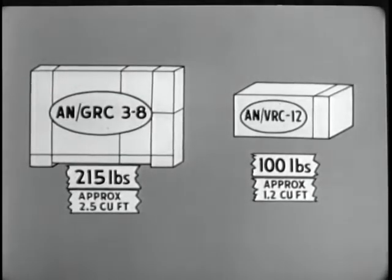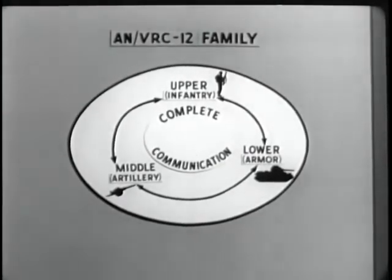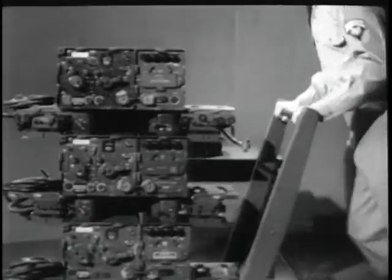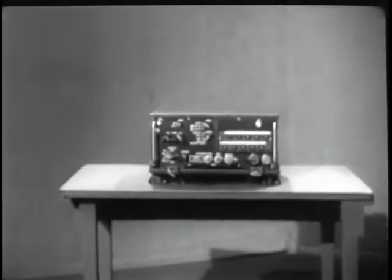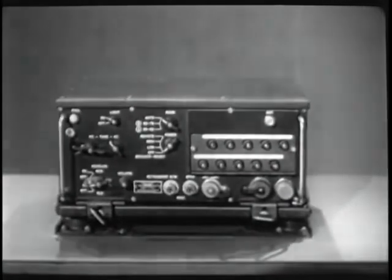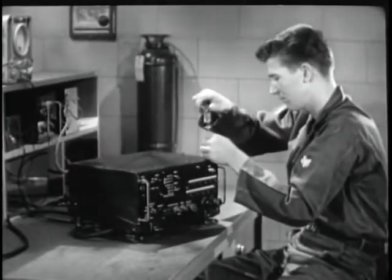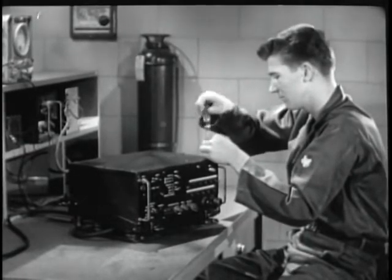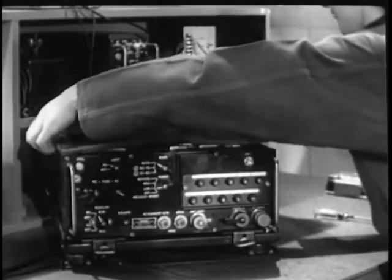You can see, then, that the ANGRC-12 family increases both distance and power output. It extends frequency range and number of channels. It reduces weight and size. It provides complete overlap of communications. It reduces the number of components required, and as we will later demonstrate, maintenance has been simplified.